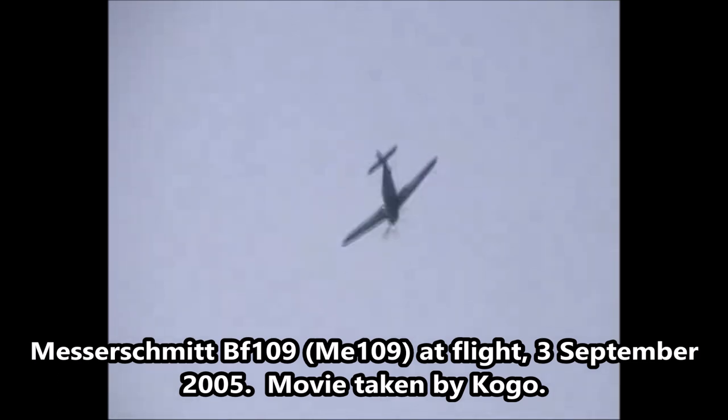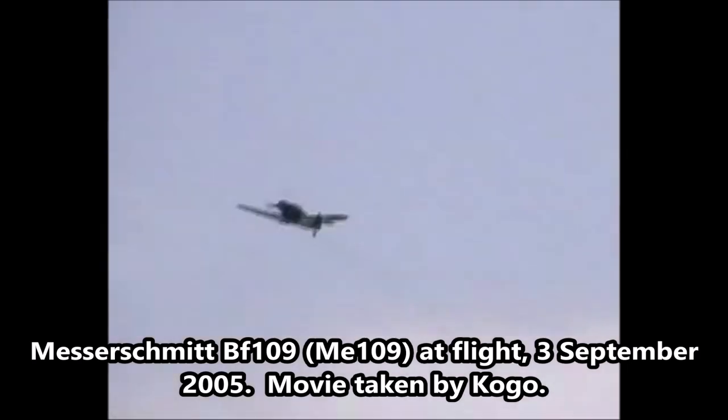Another problem was its narrow undercarriage, causing many inexperienced pilots to crash their plane upon landing. Of all the fighter planes used by Germany during World War II, 57% were BF-109s.